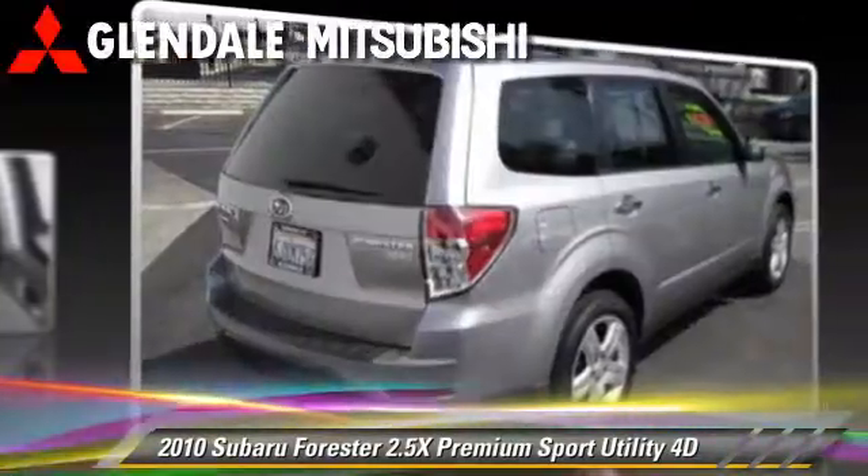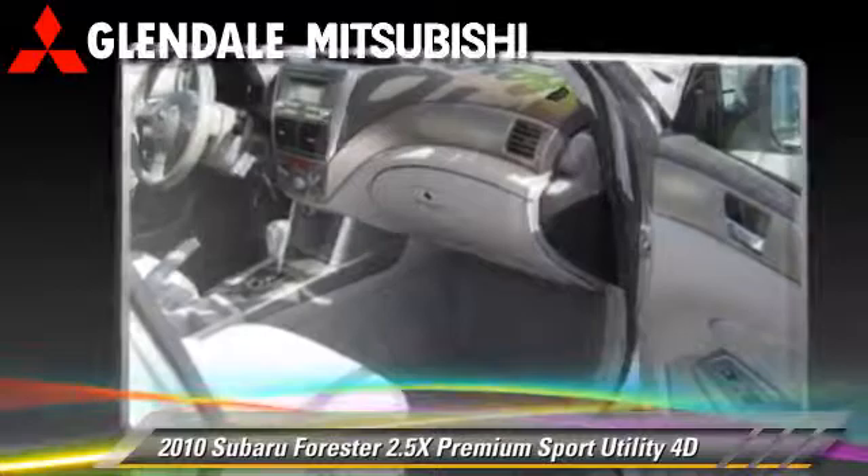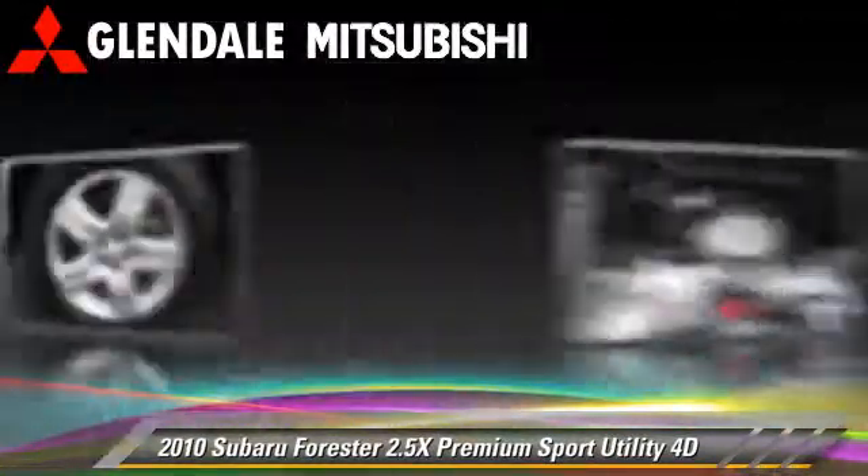Comfort and convenience features include power windows, power steering, and power seat. Give us a call to schedule your test drive today.